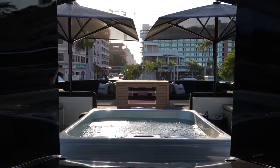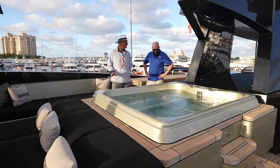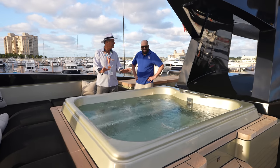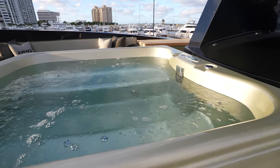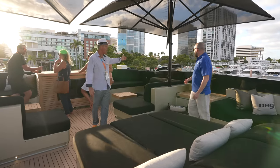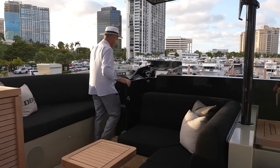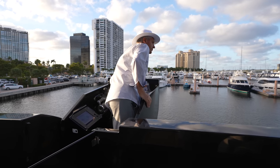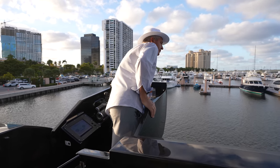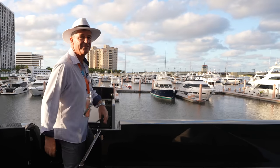And of course there's another jacuzzi — you can't have too many — slightly smaller and more intimate, but still the third one on board. On either side are bridge wings that fold out, and you can actually kneel down and see almost the complete side of the boat. When they're not in use, they tuck away neatly.